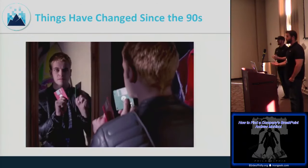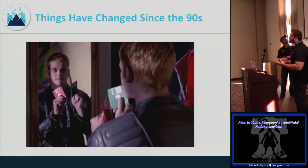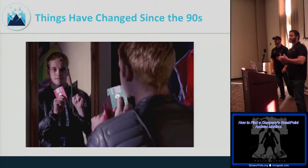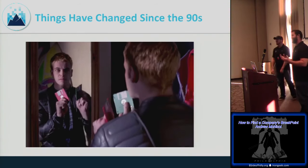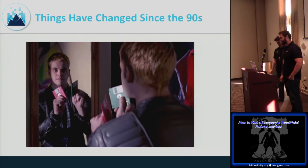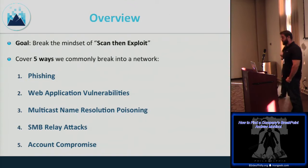Things haven't changed much since the 90s — back then we got in with social engineering and weak passwords, and now we still get in with social engineering and weak passwords. Maybe USB keys instead of floppies, but that's about it. The goal of this talk is to break the scan-and-exploit mentality and show there's a lot more to it.